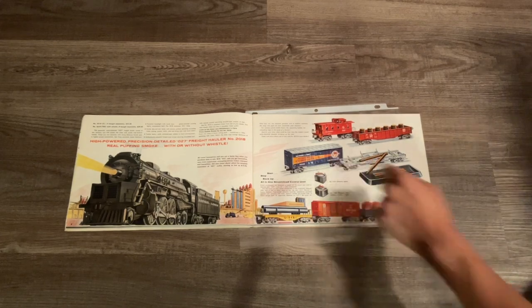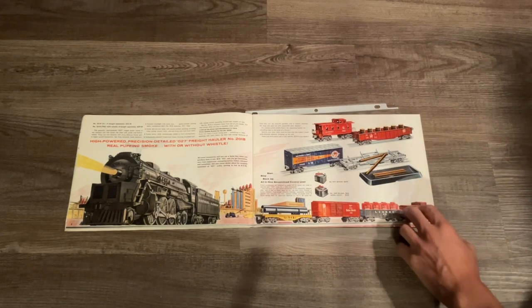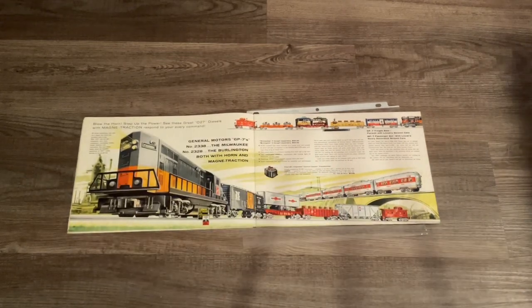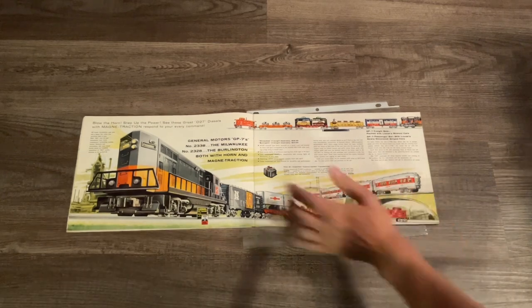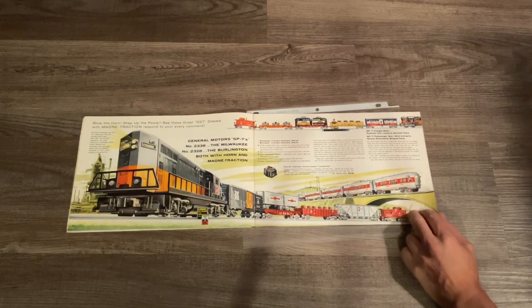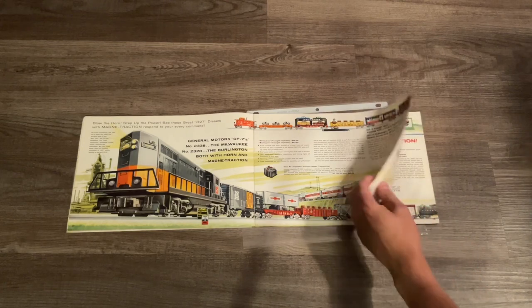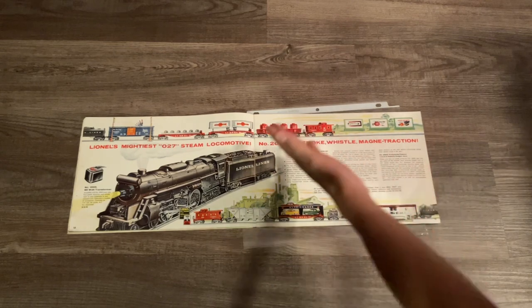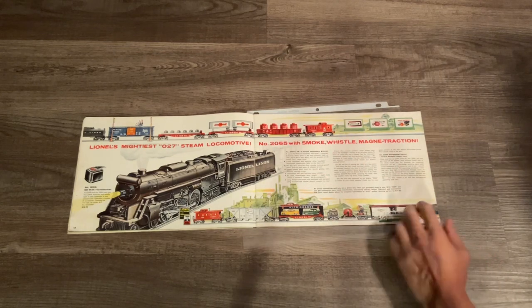That Baltimore and Ohio one is definitely at the top of my list. Over here we have the return of the Milwaukee Road freight set as well as the Burlington passenger train, and on these two pages we have two different variations of the Milwaukee Road freight set. Here we also have the 2065.